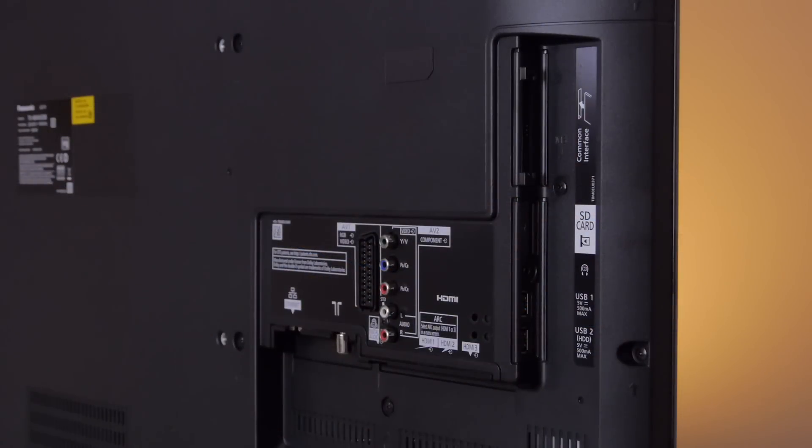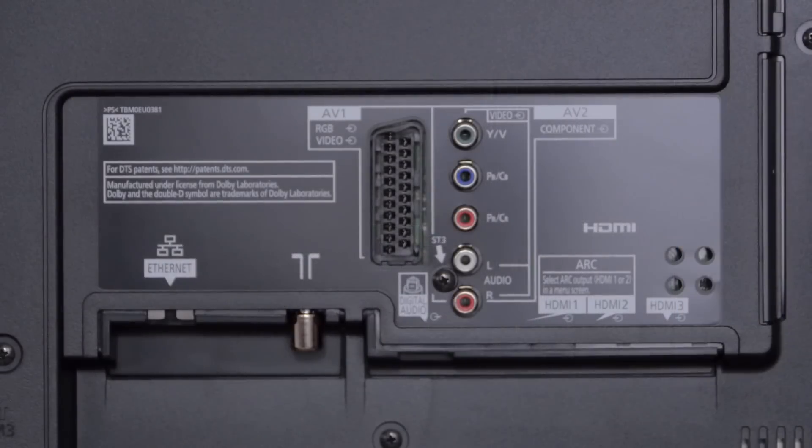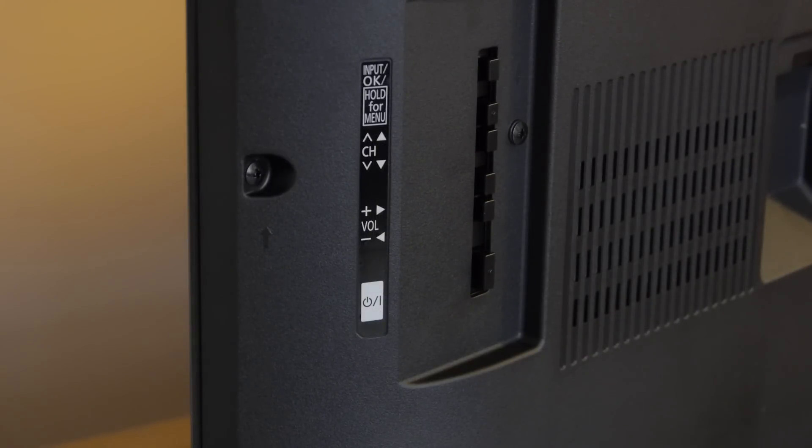At the rear there are two HDMI inputs, two downward pointing and one close to the edge. You also get all the legacy video connections, two USB ports and both wired and wireless LAN. Also around the back are a selection of simple control buttons.